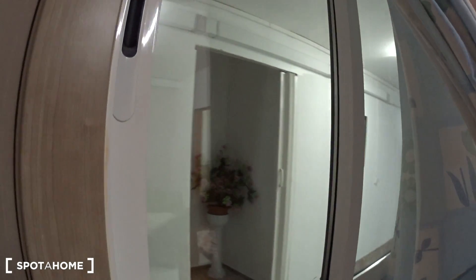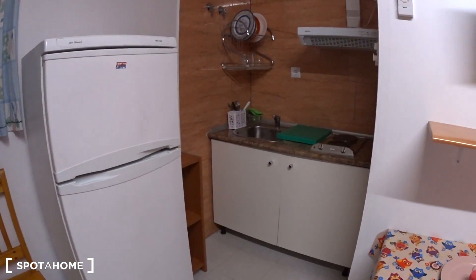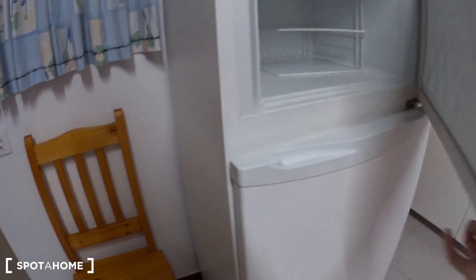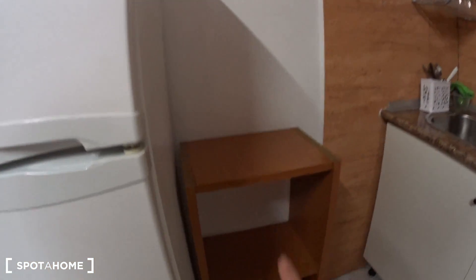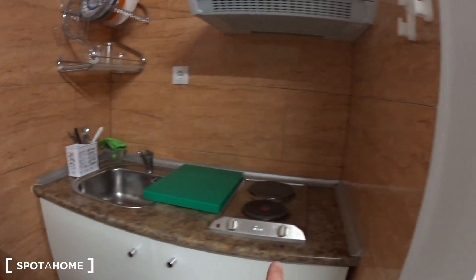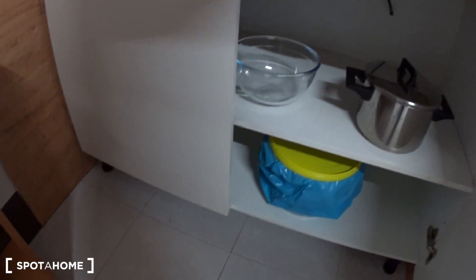Here you have a window to the corridor. And here you have the kitchen. You have a big fridge here with a freezer. On the side you have some shelves, and here you have the electric stove and the extractor. Underneath you have a cupboard.